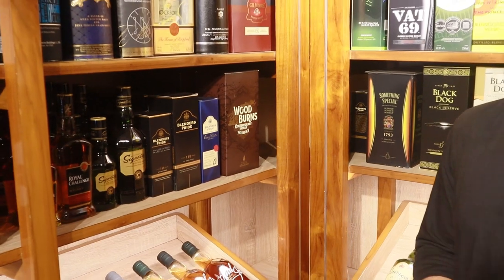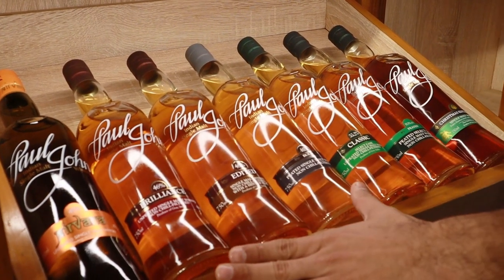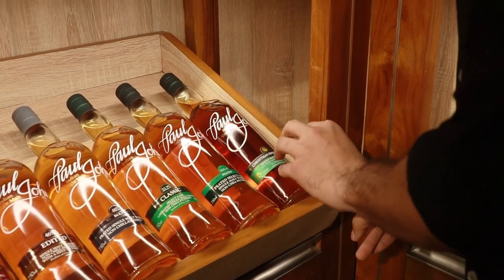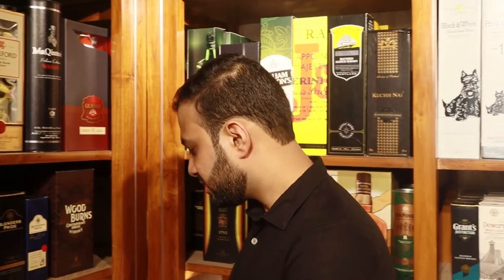To quickly recap the Paul John prices: Nirvana is ₹1600; Brilliance, Edit, and Bold are ₹3050; Classic is ₹4000; Peated is ₹4500; and the Christmas Edition is ₹4000. The Christmas Edition is rarely available — not every store in Goa carries it. We're about 10–15 days away from the 2020 edition and I can't wait to try it!